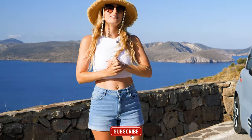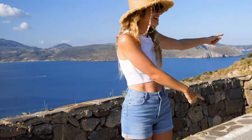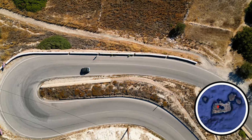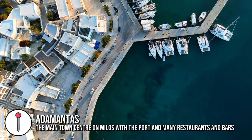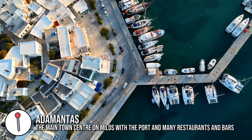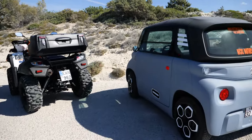Hello everyone, welcome back to CJ Explorers. In this vlog we're exploring the beautiful Greek island of Milos and we're doing it in this little electric car. It is very quiet here on Milos at the moment — we're in the second week of October and it is the end of the tourist season. Summer has finished, some businesses and restaurants are closing, but that means we get some bargains. The accommodation, rentals and tours are all cheap.